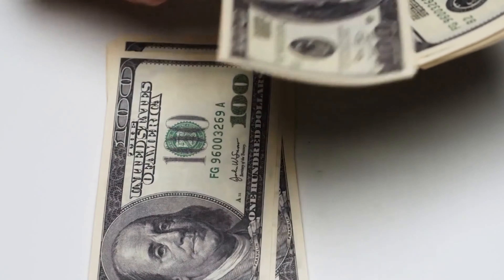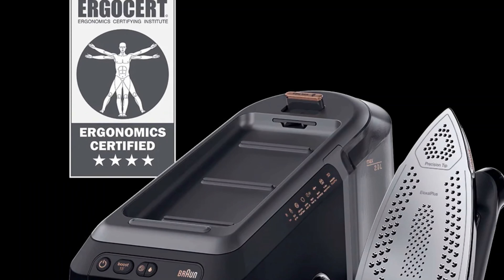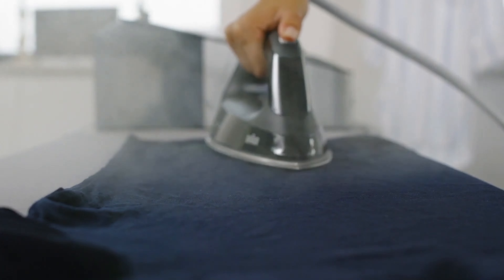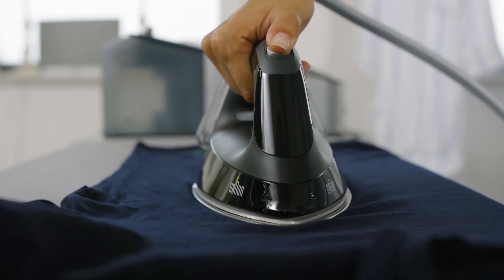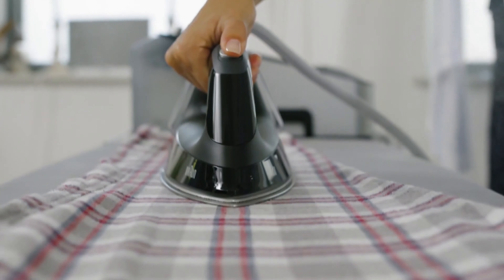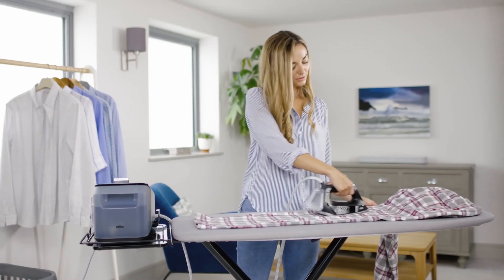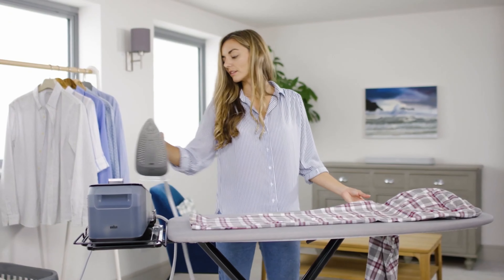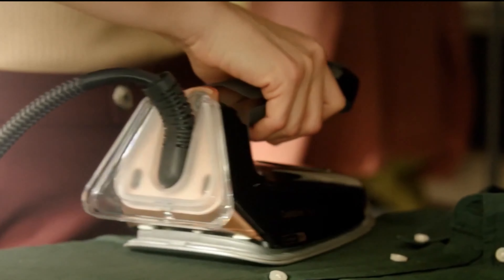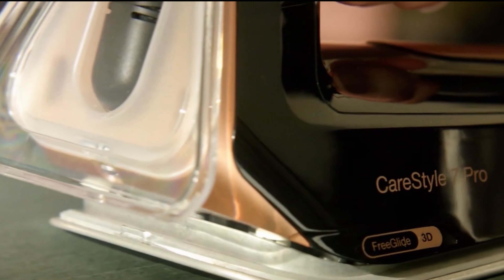This is the world's first ergonomically certified iron, which scores with extremely comfortable handling and effortlessly achieves professional ironing results. The rounded FreeGlide 3D iron soleplate offers efficient 360-degree glide in all directions and on all fabrics. You will no longer get caught on buttons, zippers, and pockets and can simply glide backwards. This makes the ironing process noticeably easier and faster, as users confirm.